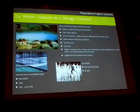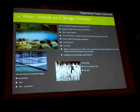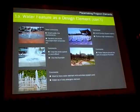So water as a design feature came back as being something that was important to be incorporated into the design. There are more comments with respect to water as well.